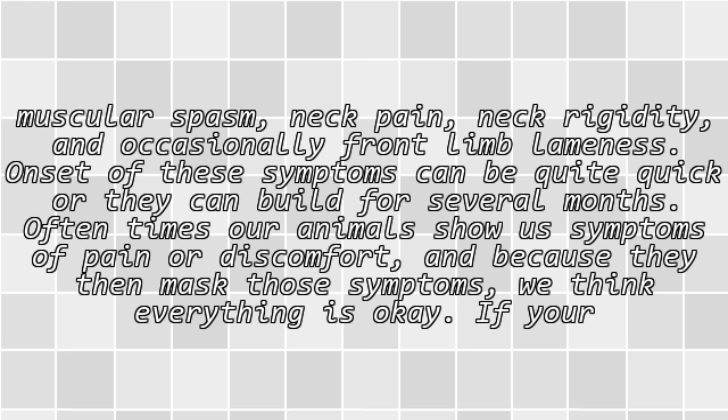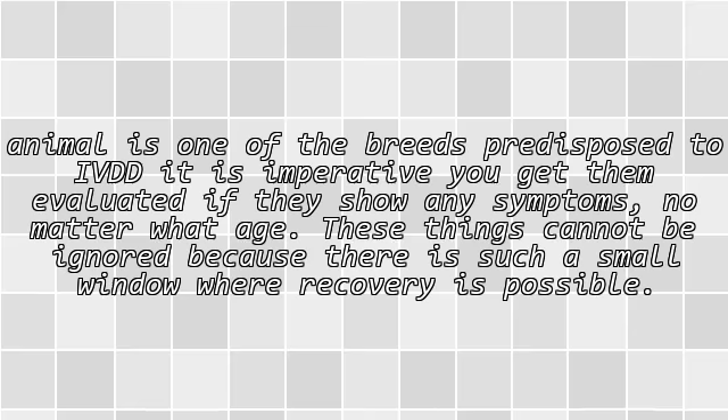Oftentimes our animals show us symptoms of pain or discomfort, and because they then mask those symptoms, we think everything is okay. If your animal is one of the breeds predisposed to IVDD, it is imperative you get them evaluated if they show any symptoms, no matter what age. These things cannot be ignored because there is such a small window where recovery is possible.